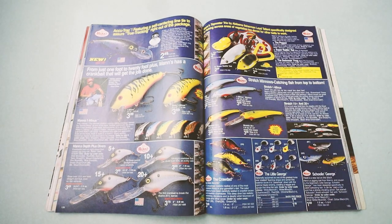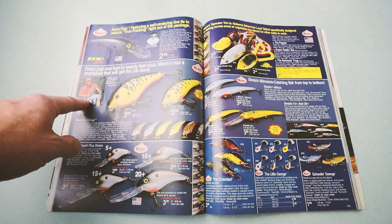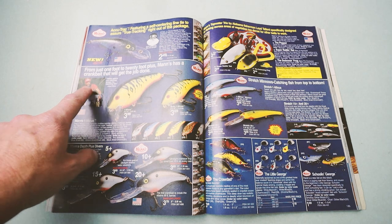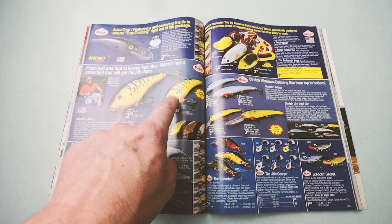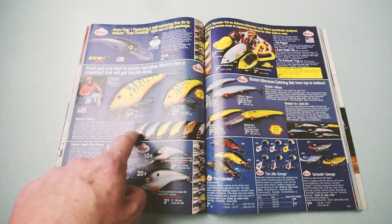A nice spread from Mann's. Look at a very young Paul Elias there with a rather sweet beard, fishing one of the best all-time baits for shallow grass flats ever — the Mann's 1-Minus and Baby 1-Minus in old school colors.